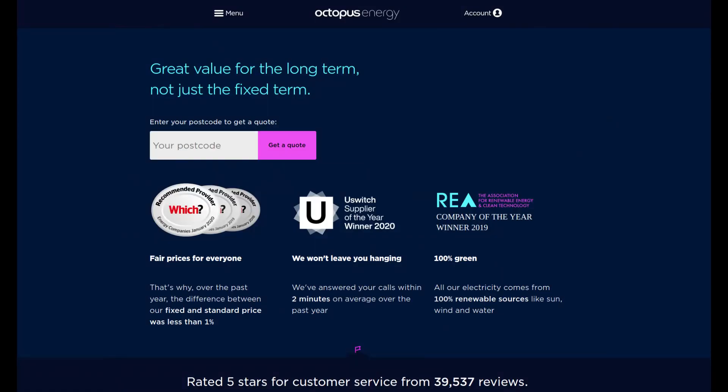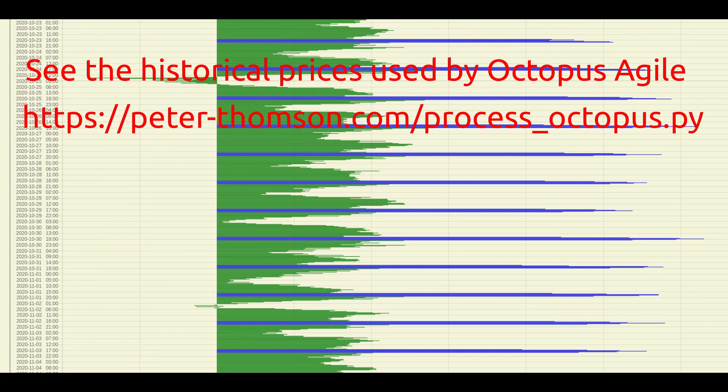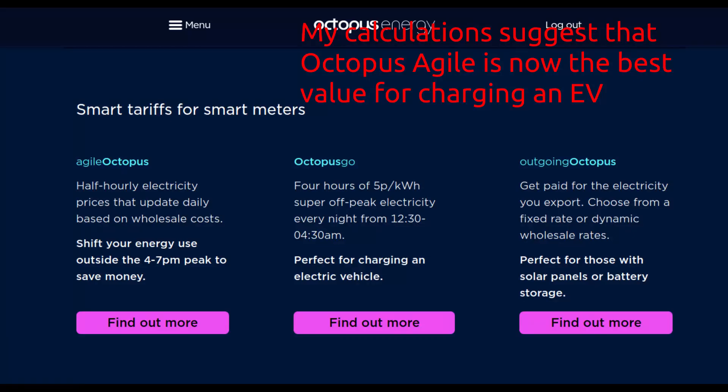Octopus Energy is an excellent supplier of green energy. If you can avoid using energy to charge your car between 3pm and 7pm, and avoid any other high energy use during those times such as washing clothes or immersion heaters, then Octopus Agile is the tariff to go for. Try and get the latest smart meter before you switch if you can, as Octopus is behind with meter installations at the moment.